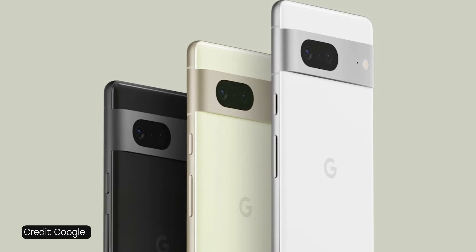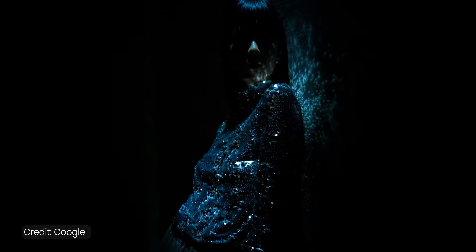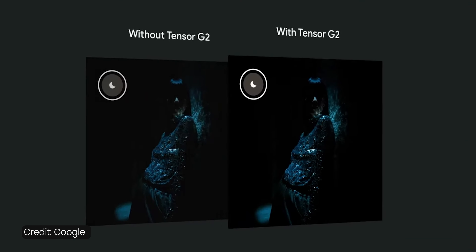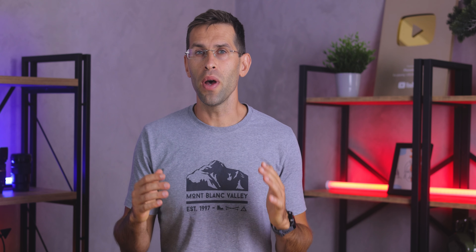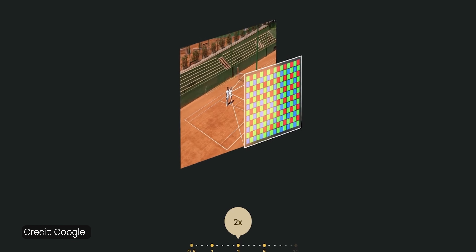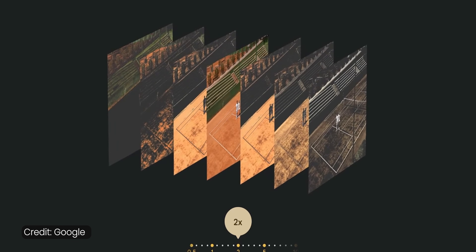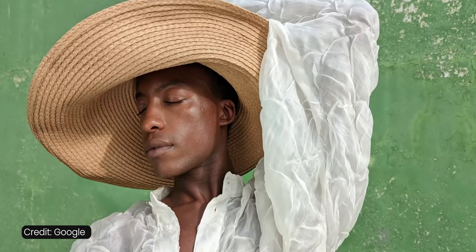My favorite improvement is to the camera. Night mode is now nearly two times faster, and if you've used the Pixel 6 before, you know how frustratingly slow it can get, so I'm really glad Google is fixing that. There's also a new 2x zoom, but without an actual zoom lens — the phone uses the middle section of the big main camera sensor to get superb quality, much like the iPhone 14 Pro does with its 2x zoom solution. This should work great for portraits in particular.